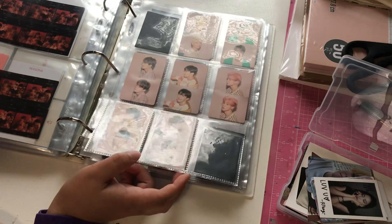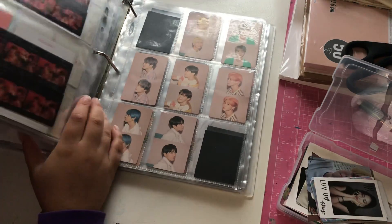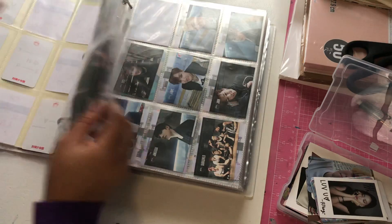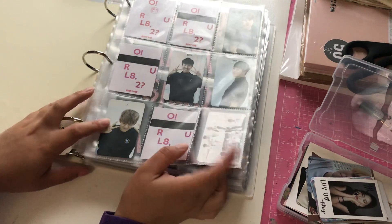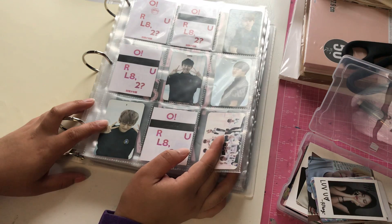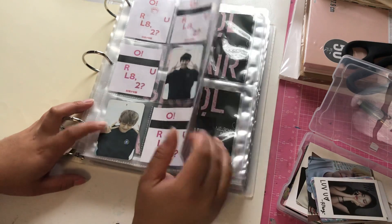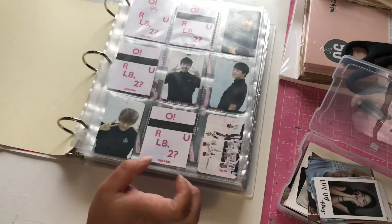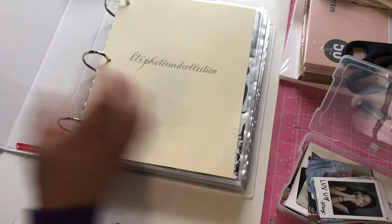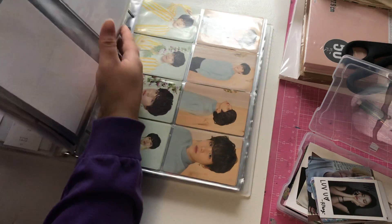This set is so pretty! Oh my god, did I really complete a set? I must have Yoongi's coming in the mail — yeah, because I just need Namjoon and Jungkook for this one. Okay, time to put all these other photo cards away — wait, these go in this album or in this binder?